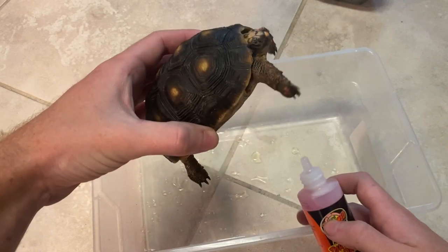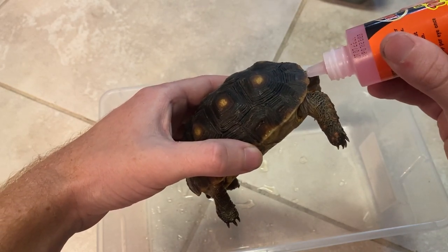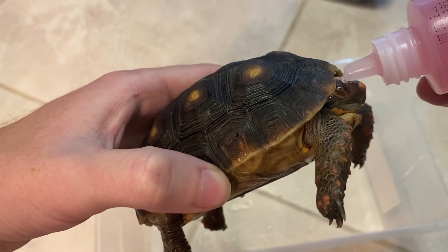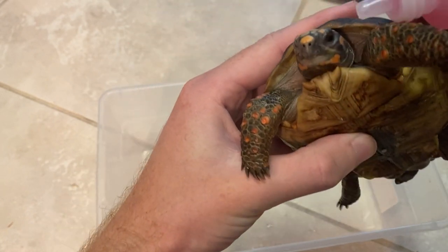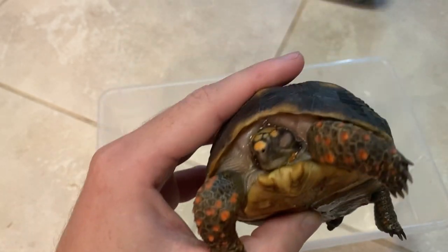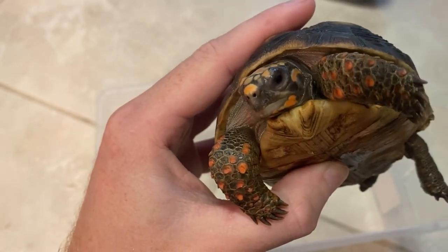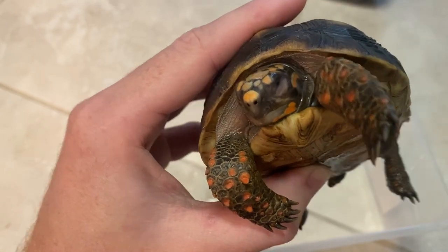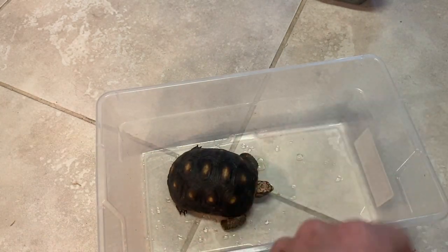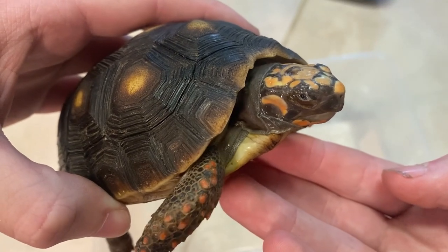These drops are meant to help with vitamin A - they'll soothe his eye and help alleviate discomfort. I'm putting two drops in the bad eye - there's one and two - and one in the other eye as well. There we go. Today I'll put two, and every other day just one, but today I want to try to clean out as much as possible.